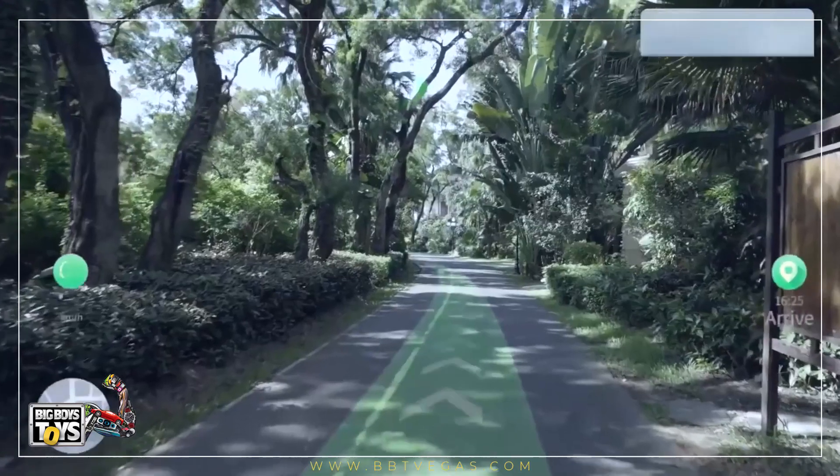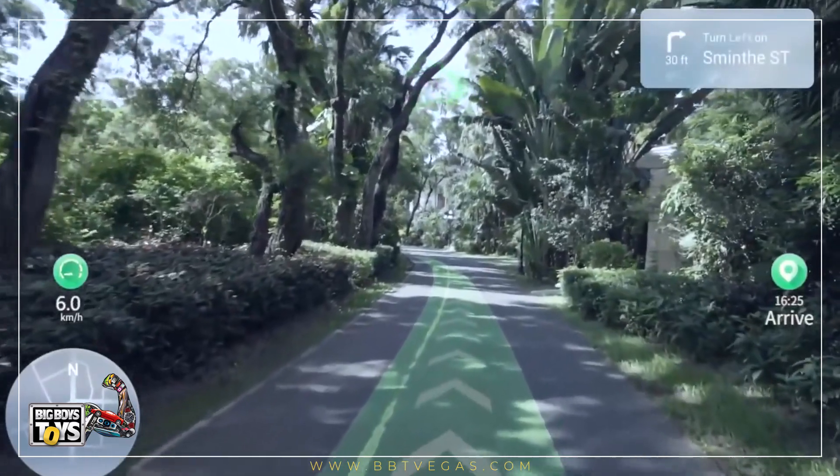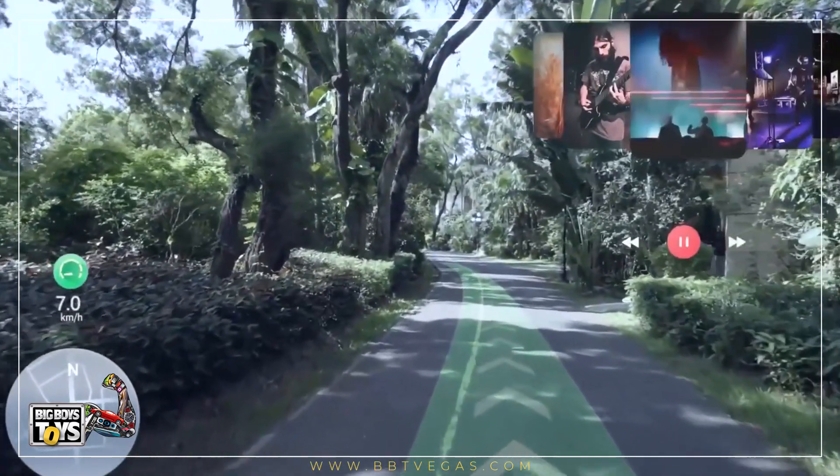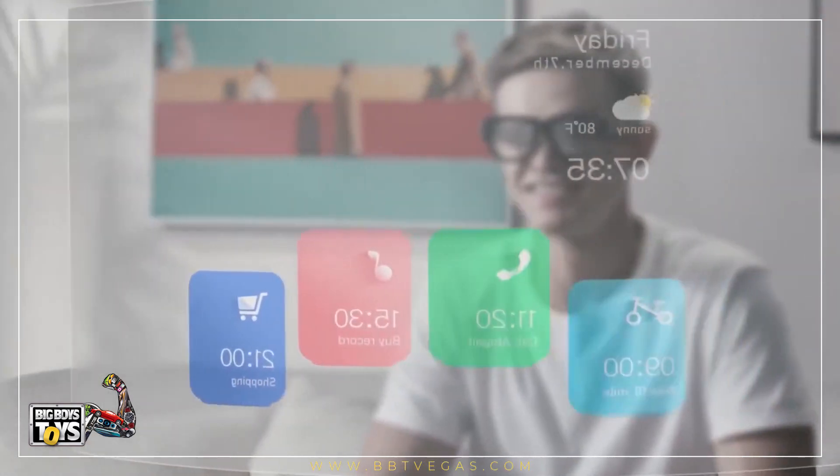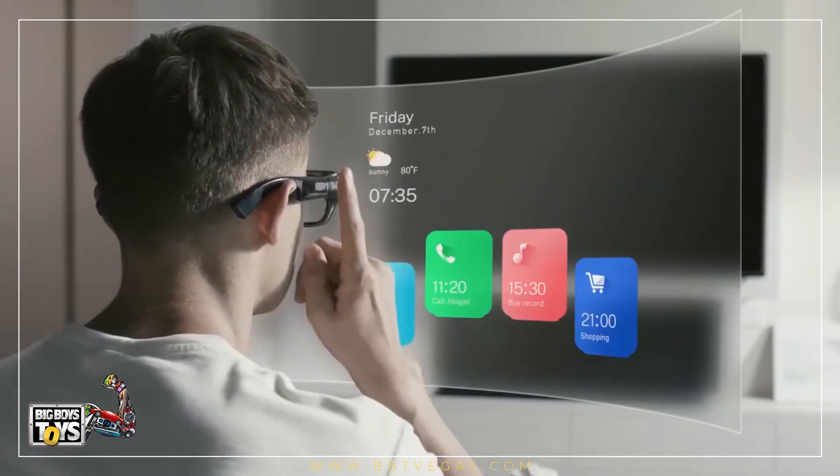Use GPS to navigate the world around you. You can set your destination and see detailed directions right in front of you. Make a video or snap a photo — you can see the world from a first-person point of view without touching your phone.